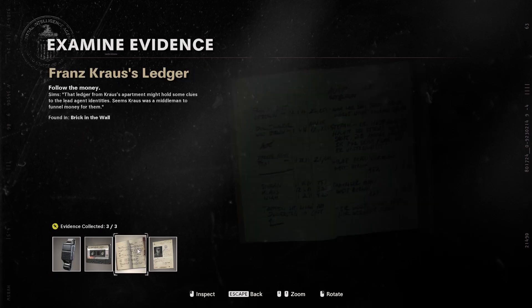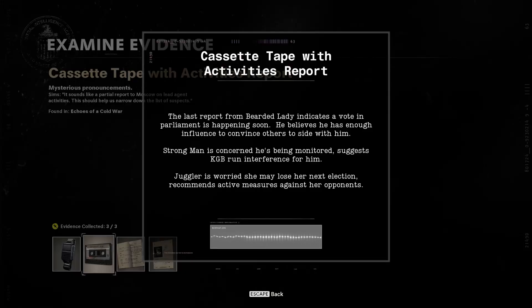Each of the evidences will give you some information about the three suspects, and it will really help you to note it down on a piece of paper. The cassette tape will give you the gender of the suspects.